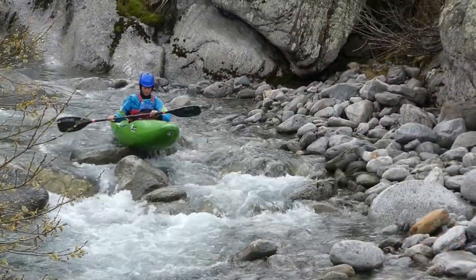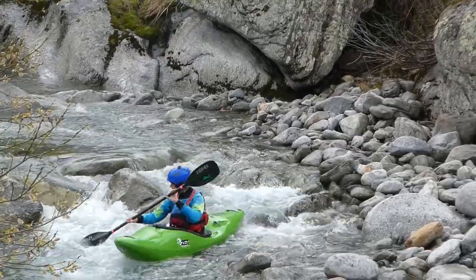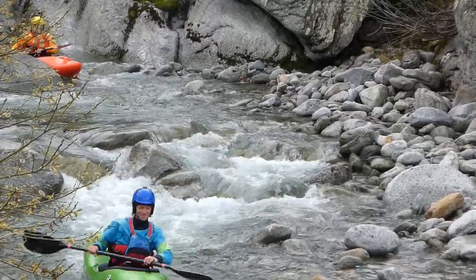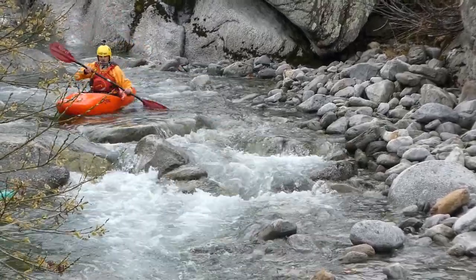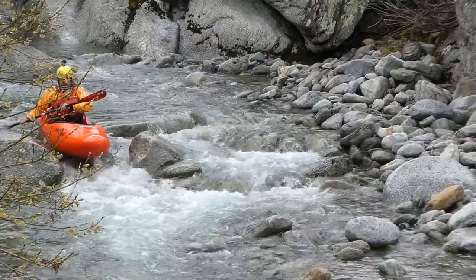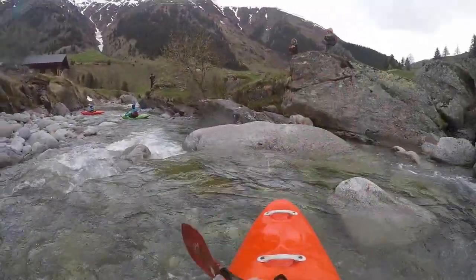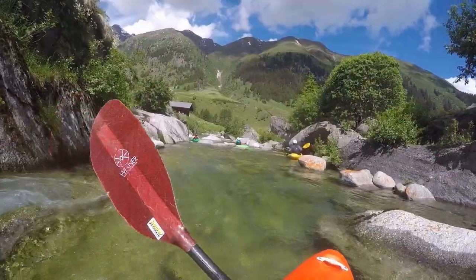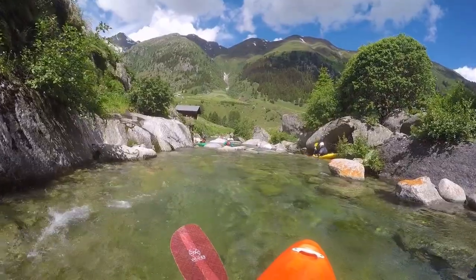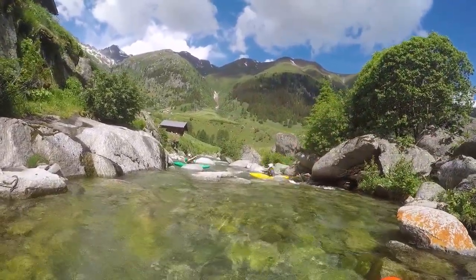This section is short, only one kilometer in length, and after one third the Crystallina flows into the Metelser. However, the whole section is called Crystallina, and it is a great fun creeking section. The put-in is near the bridge of the Lukmanir Mountain Pass. It is the third creek the road crosses on the right valley side, coming from below.